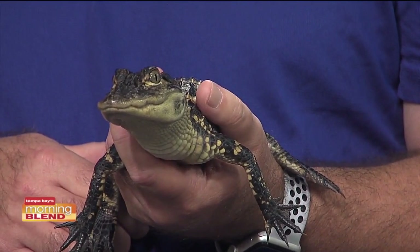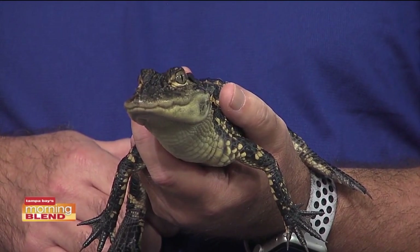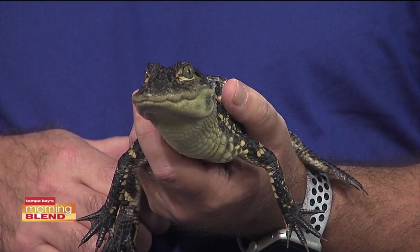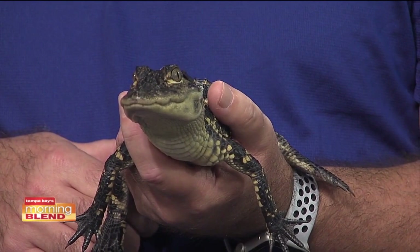We have not had on the show in quite some time — thankfully, since we've been in our homes. But now that we are back in studio, we decided to extend our guest list with this unusual one: this little gator, one of the many examples of animals that you can see at the Florida Aquarium.